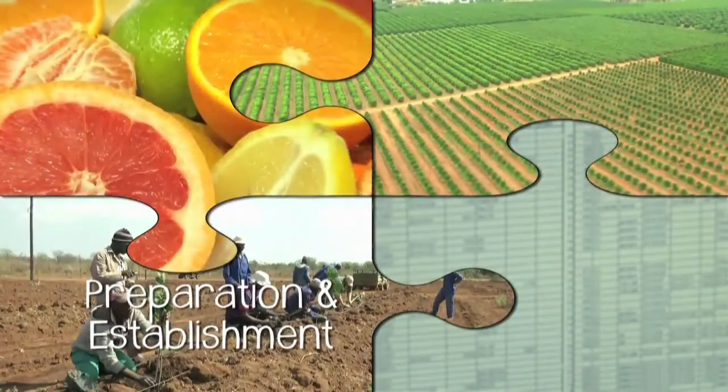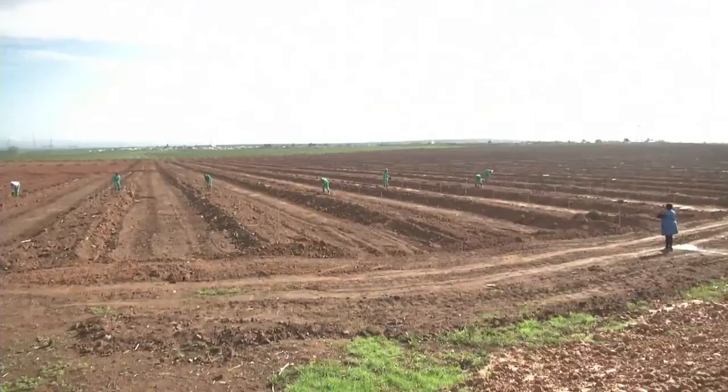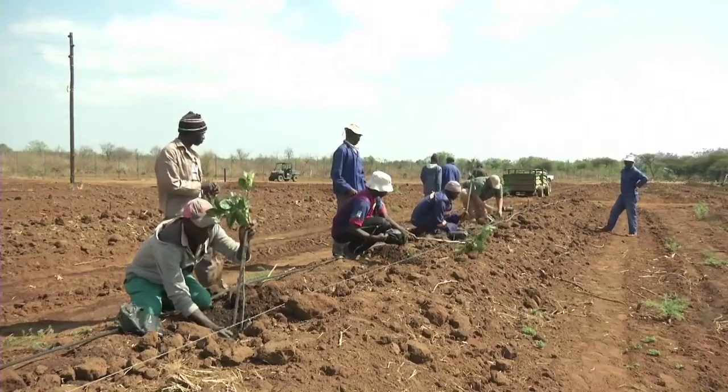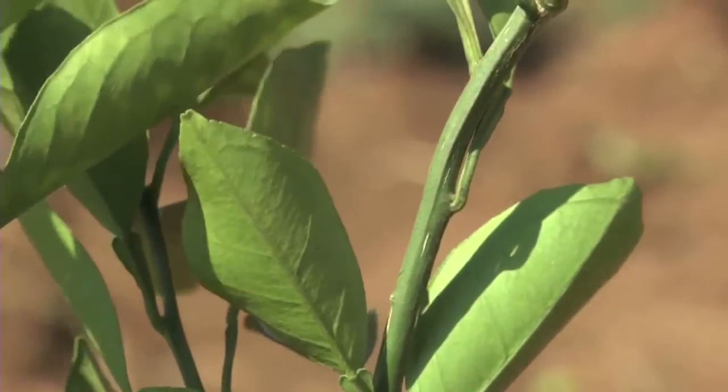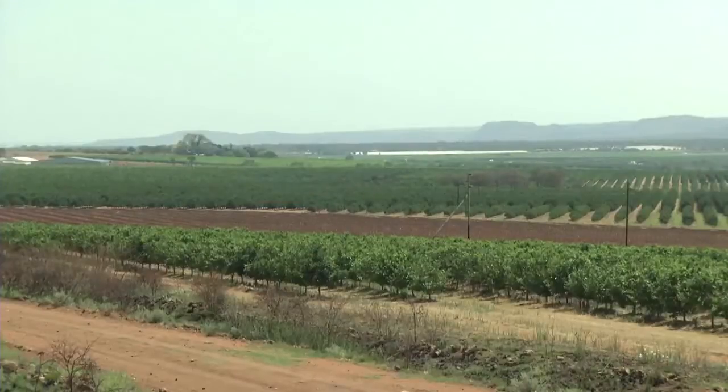Orchard establishment. How long in advance physical preparation for the planting starts depends on factors such as soil preparation and infrastructure. At last the time will come for the trees to be planted, after which they must be cared for to make sure that they grow fast and well, and come into production in the shortest possible time.